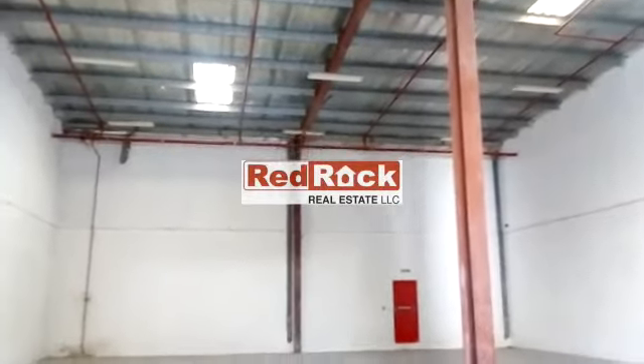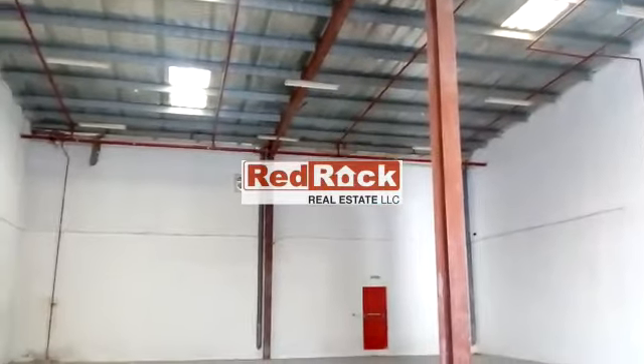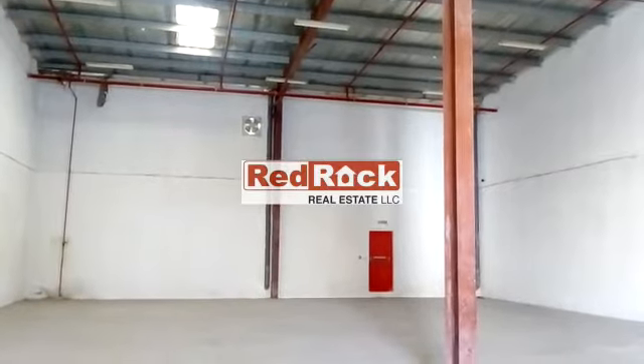The property is within walking distance from public transport, a mosque, supermarket, clinic, restaurants, and a petrol station. For more information, please contact Red Rock Real Estate. Thank you.